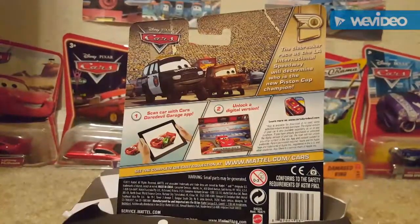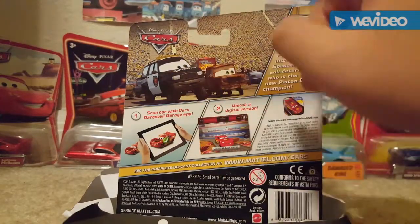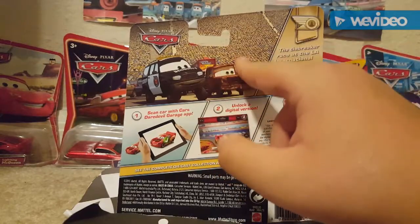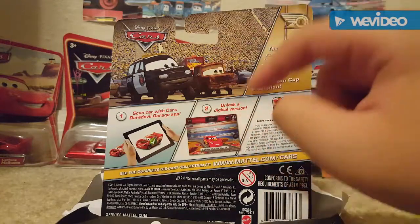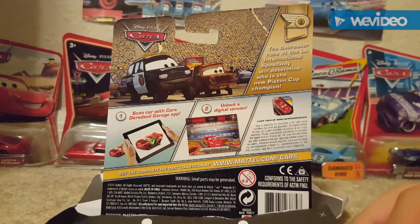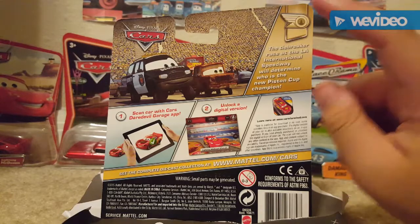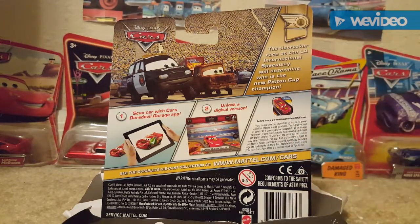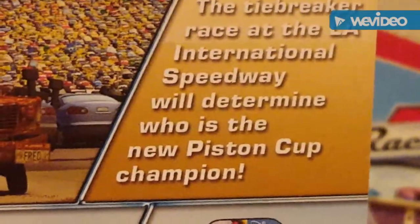I have number 11 in the series. On the back of the package we see a nice picture of Marco Axmo and Fred, though neither of these two were actually released in the LA Speedway series of 2016. Fred was released in the 2016 Rusty's Racing series, and Marco Axmo hasn't been released at all since 2010 — I feel like Mattel decided not to put him in this series or the Piston Cup series. The description reads: 'The tiebreaker race at the LA International Speedway will determine who is the new Piston Cup champion.'